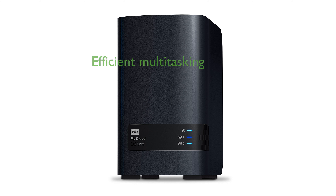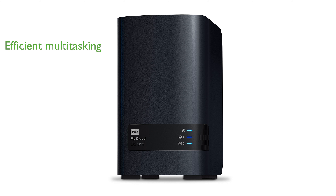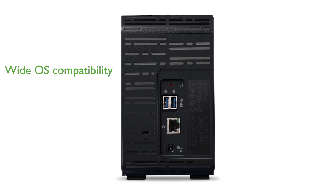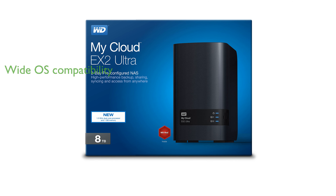The device features 1GB of DDR3 memory, allowing for efficient multitasking and smooth operation. The WD 8TB NAS Storage offers simplified file and folder sharing and automatic file syncing across all your computers, enhancing your digital organization and workflow. It is compatible with various versions of Windows and macOS, making it a versatile choice for diverse hardware configurations and operating systems.